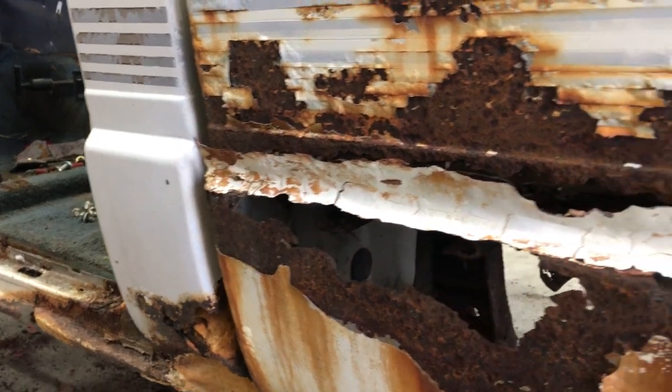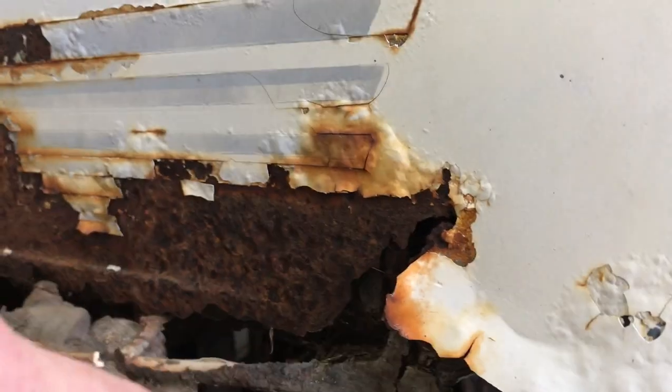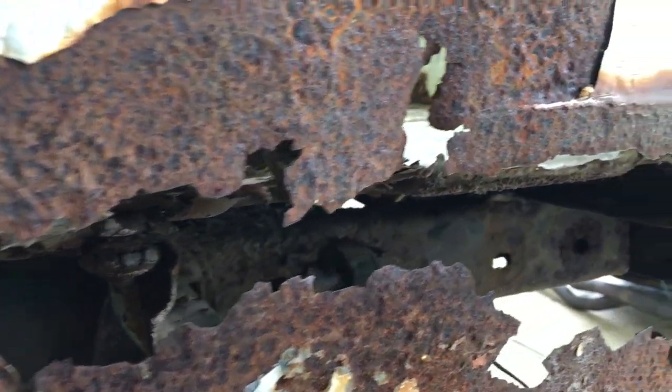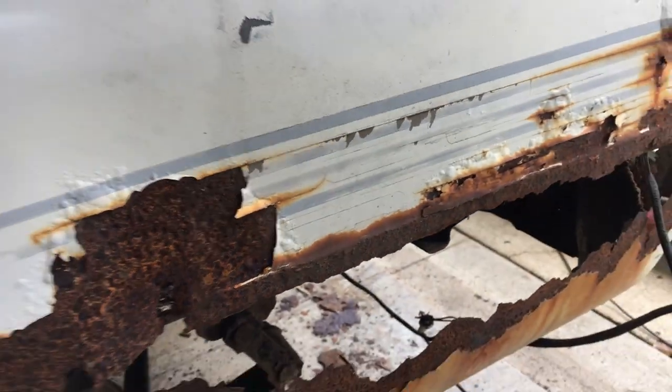And over here on the driver's side, you can see the rust is just as bad, if not worse. The bed floor used to extend all the way to the bed seam, before Ohio winters happened.